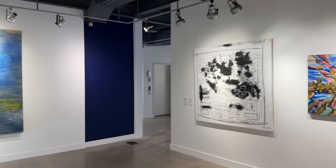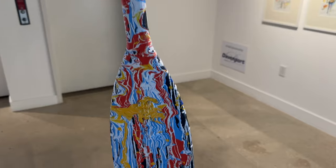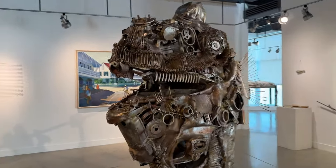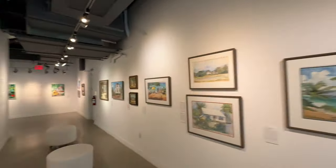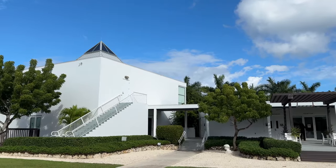Here we are at the National Gallery of the Cayman Islands. They've got lots of local art. It's a bit smaller than you may expect, but they are making an effort to grow this place — and it's free, which makes it worth stopping by. It's also nearby Camana Bay, so you can easily do both in one trip.